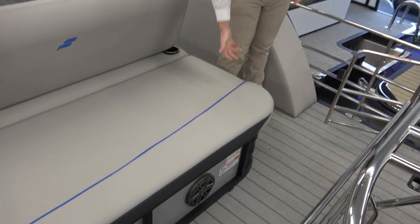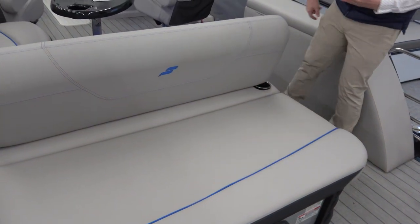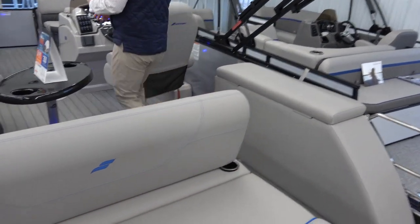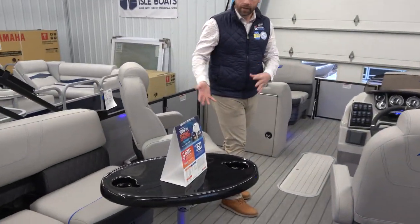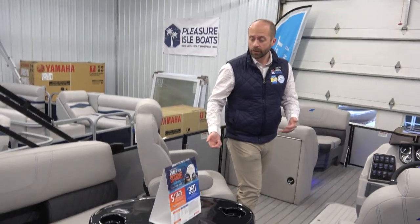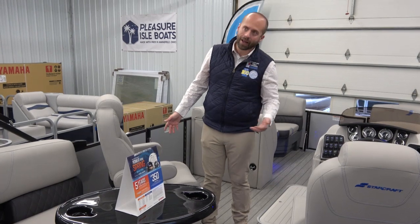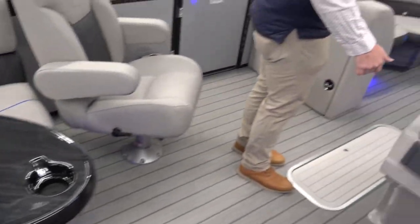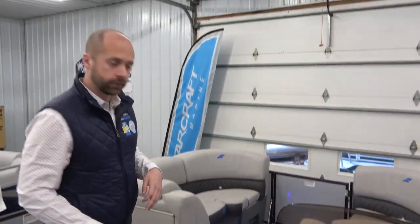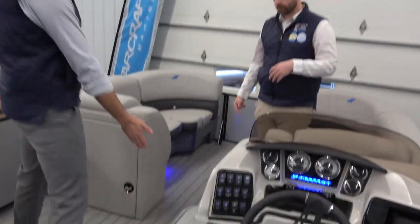One thing I really love about this boat is the nice blue piping that matches the blue on the exterior — it's a really cool complete package. We also have reclining high-back helm seats — these ones actually recline, so it's really comfort-focused. There's also a blue lighting package on the inside that glows and matches the furniture and exterior — a truly complete package for you and 11 of your best friends.